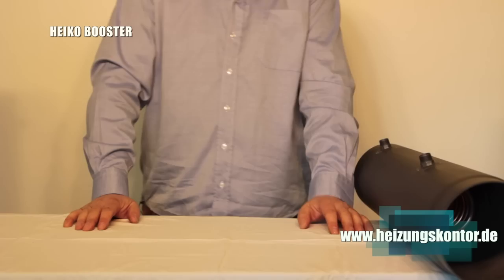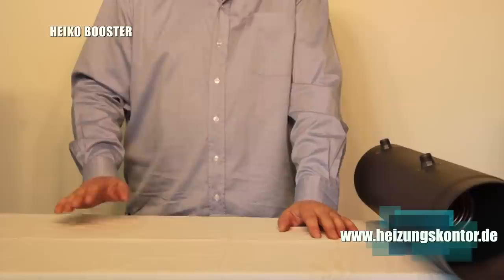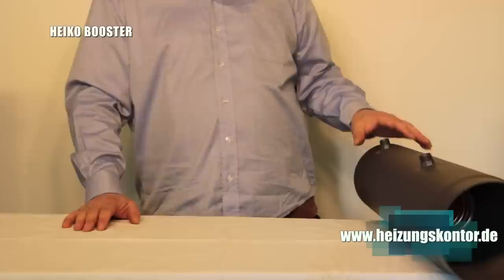We also have the Heiko Booster as a flue pipe elbow — meaning if a standard flue pipe set was used, we can replace that as well with our Heiko Booster. That version is called the Evolution. Via the flow and return connections, it can be connected directly to the central heating system, to the domestic hot water system, or also to a buffer tank.